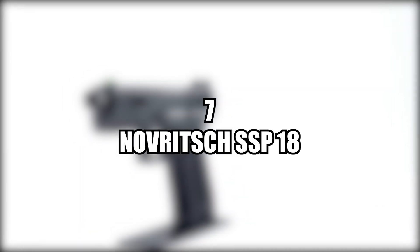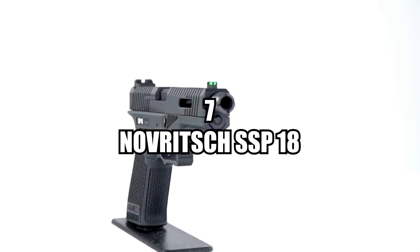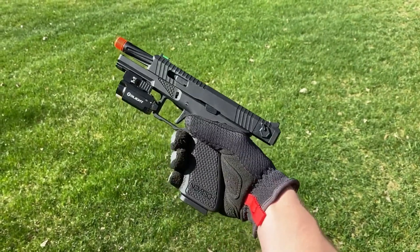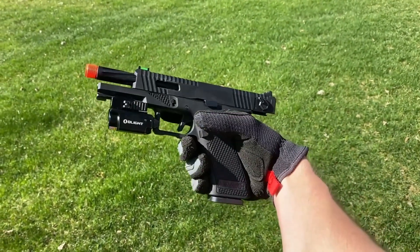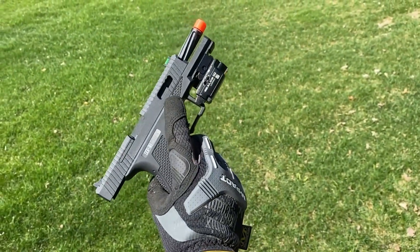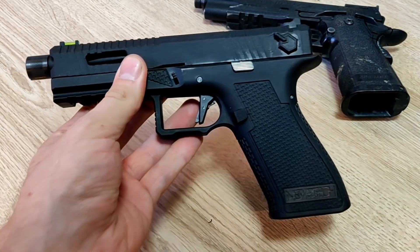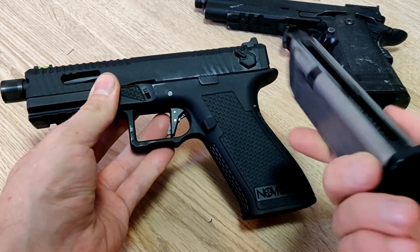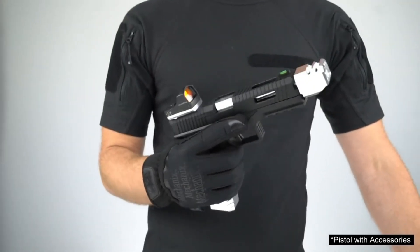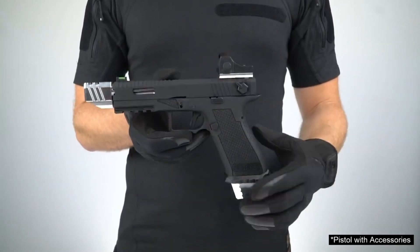Number seven, the Novritsch SSP-18 Green Gas Airsoft Pistol. The Novritsch SSP-18 is an absolute beast of an airsoft gun that is built to dominate the field with its reliability and full-auto capabilities. Novritsch has crafted the SSP-18 to use Glock mags with a gas blowback system, ensuring reliable operation — a precision instrument engineered to deliver maximum performance in any situation. Novritsch also offers a plethora of aftermarket parts for the SSP-18. Just prepare your wallet for it to be a bit lighter afterwards.